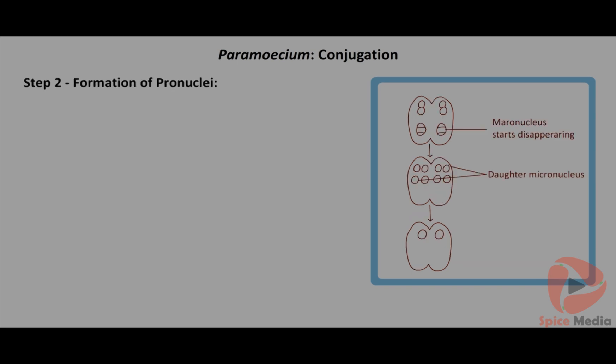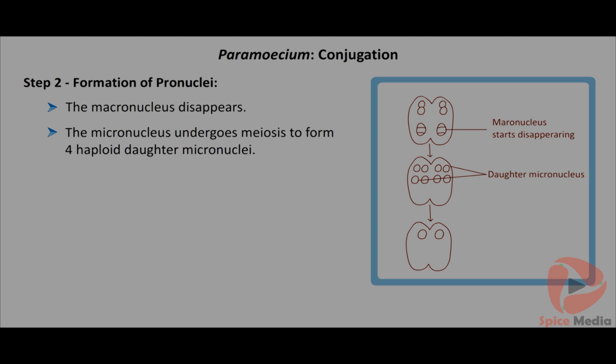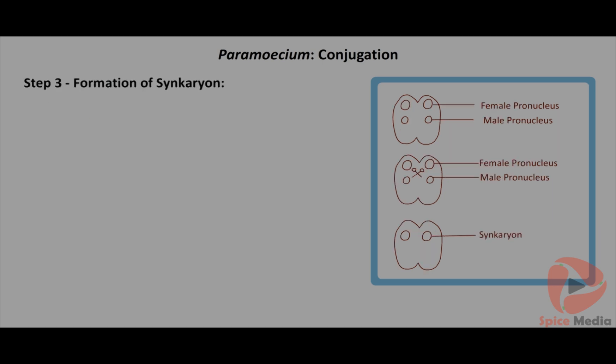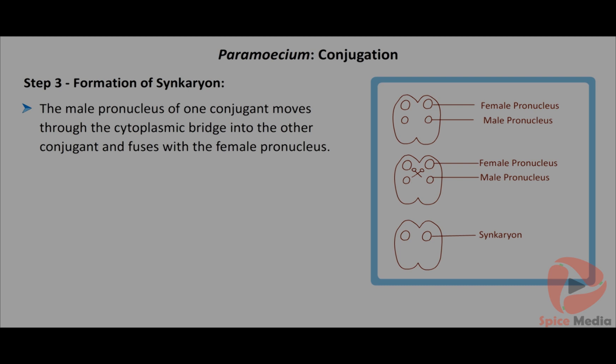Step 2 - Formation of pronuclei: the macronucleus disappears; the micronucleus undergoes meiosis to form four haploid daughter micronuclei. Three of these disappear, and the remaining micronucleus divides unequally into two nuclei - the smaller one is the male pronucleus and the larger one is the female pronucleus. Step 3 - Formation of synkaryon: the male pronucleus of one conjugant moves through the cytoplasmic bridge into the other conjugant and fuses with the female pronucleus; the fused nucleus is called synkaryon.